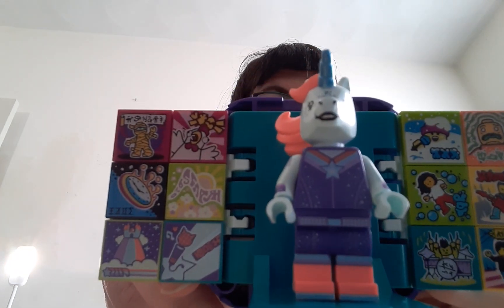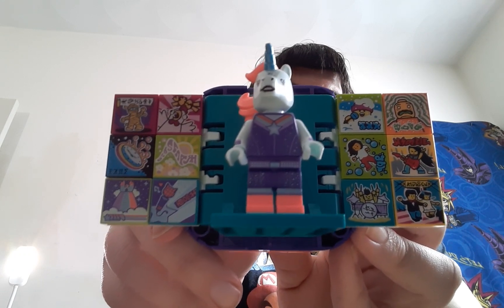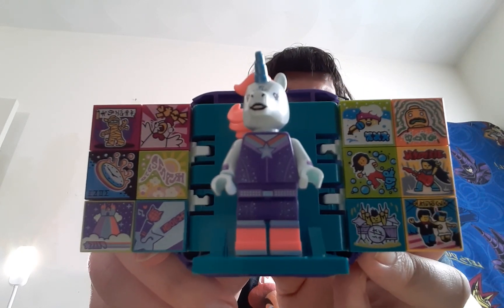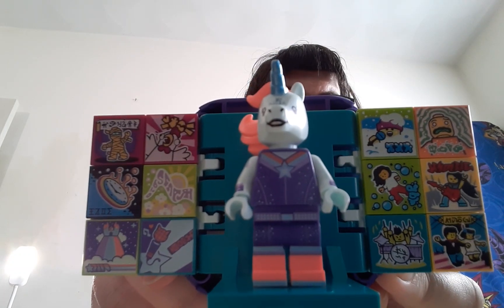There's the unicorn. She doesn't have any accessories with her, which is kind of weird because all the other ones have accessories. Again you can see repeat tiles, which is fine. I'm just gonna figure out what tiles I'm missing so I can either Bricklink them or hopefully get them with the rest of the sets when I can find them at Walmart, cause I'm not paying full price — I'm gonna find them at Walmart on sale.